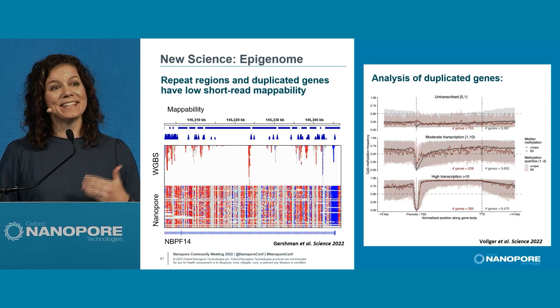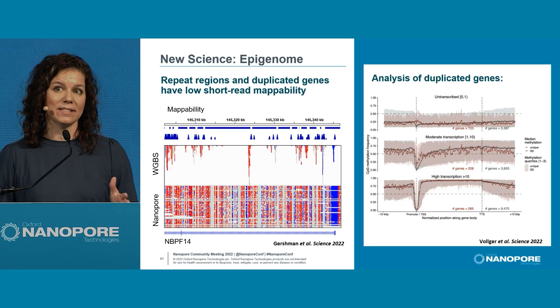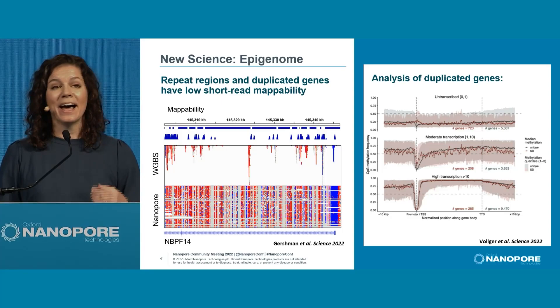Many of us already know that short-read data is incomplete for understanding the epigenome. When you look at bisulfite sequencing, you get a patchy representation. However, with long reads and DNA modification calls, we can study the genome end-to-end. That means by spanning the genome, we can study biology end-to-end.